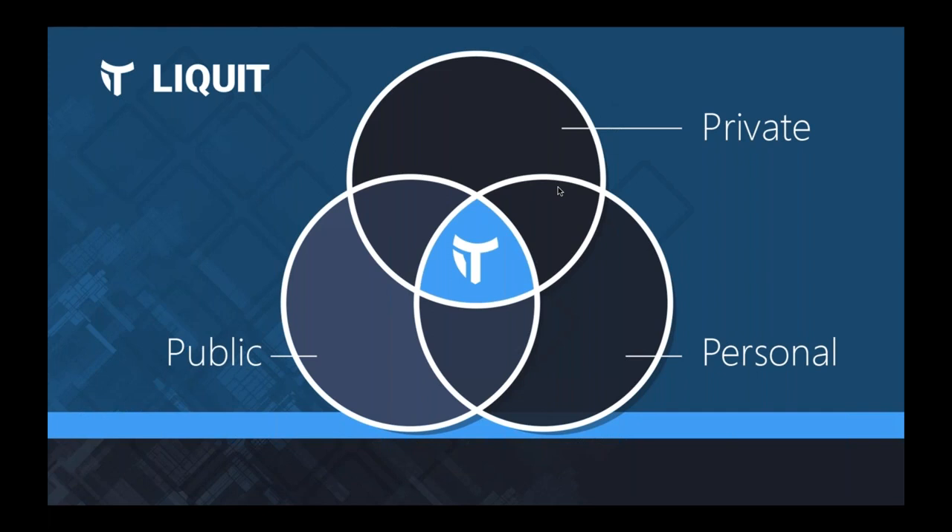From our perspective the world consists of three clouds: private, public, and personal. In the private cloud, rather than rip and replace your current IT solution, our vision is to plug in your current solution — whether on-premise Citrix, VMware, or RDS — read out what's available, publish it into your new workspace, and migrate step by step without the user noticing. If something fails, you can simply roll back with a blink of an eye.